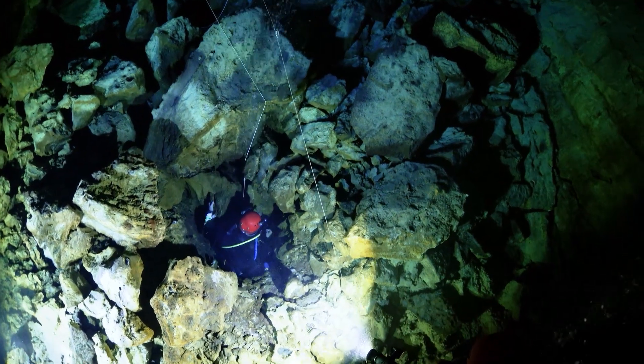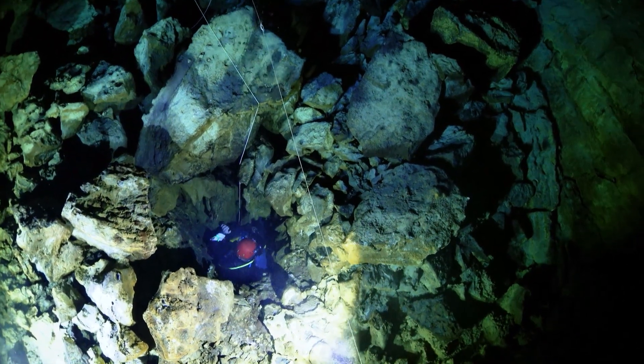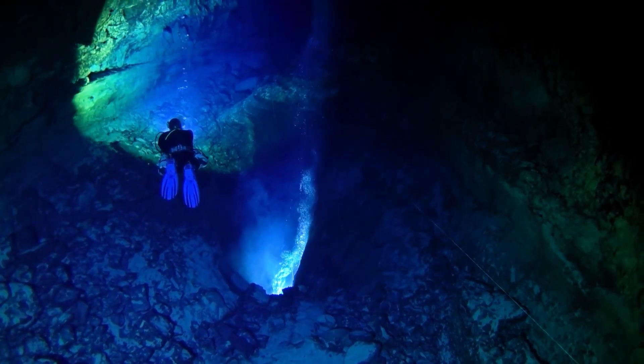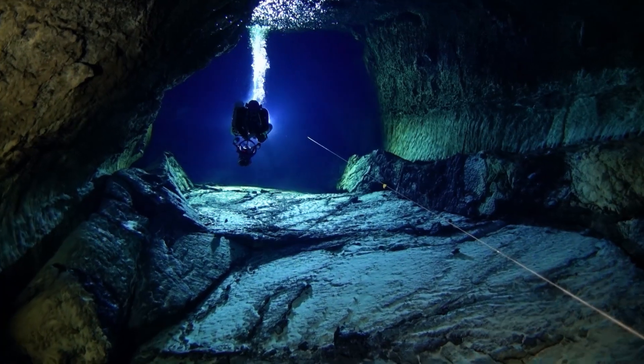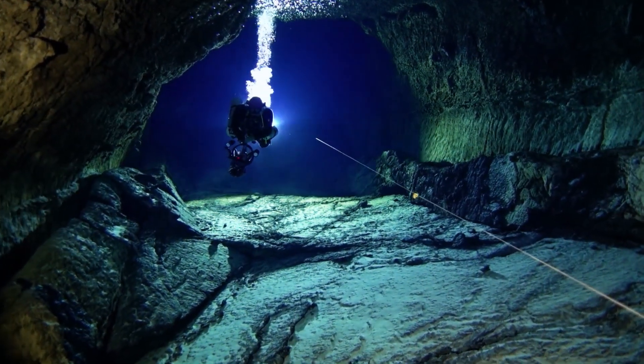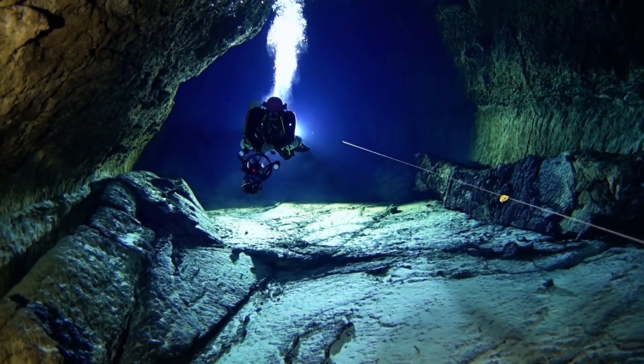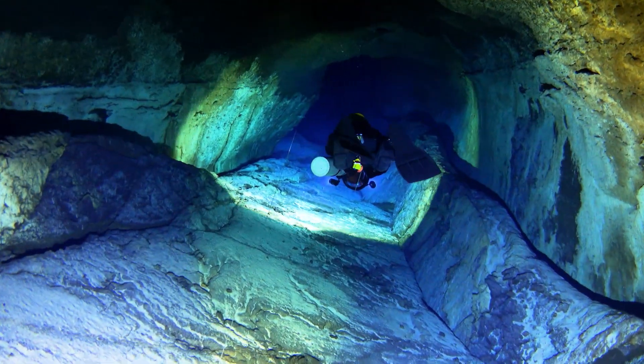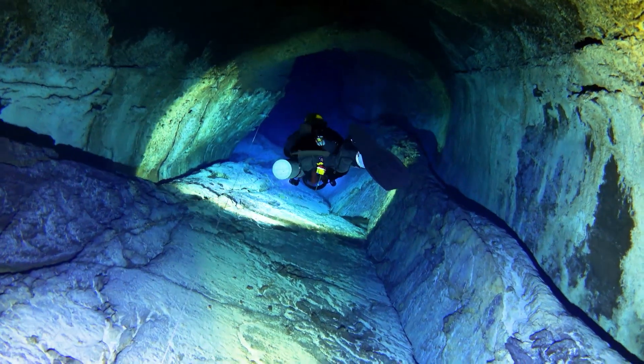Desde aquí se accede por conexiones denominadas ventanas a una galería superior de 390 metros de recorrido, que circula casi paralela a la inferior, a una profundidad entre 6 y 12 metros. La misma va reduciendo sus dimensiones y presenta un característico pavimento de lava en su suelo.